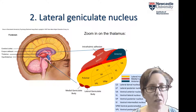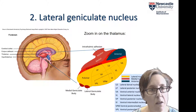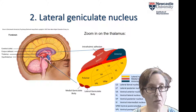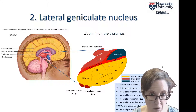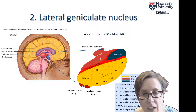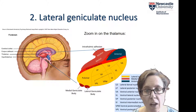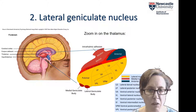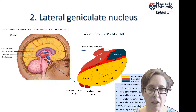The first synapse after the optic nerve happens in the thalamus, this relay station in the middle of the brain where almost all sensory information stops and makes a synapse before being relayed on to the rest of the brain. The relevant part for vision is the lateral geniculate body, or lateral geniculate nucleus, or LGN. Lateral is on the side, and geniculate means knee-shaped, because it's sort of sticking out like a little bent knee — at least that's how it appeared to the early anatomists.